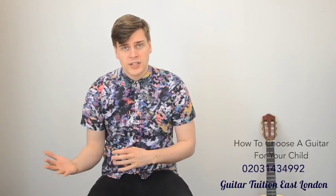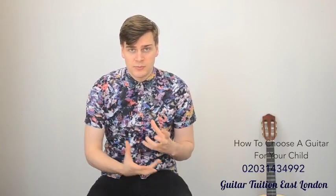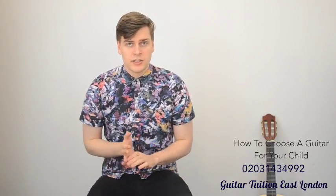If you do live in London and you're interested in your child taking guitar lessons, get in contact with us here — there's a link in the description below. I'm happy to meet with you and actually do this for you here. But I'll also talk you through the process, so if you're not in London and you want to take your kid to a guitar store and try this same thing out, you can do that as well.